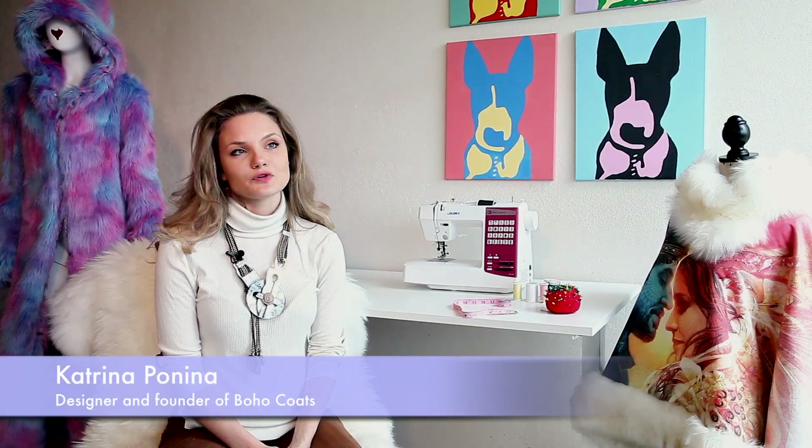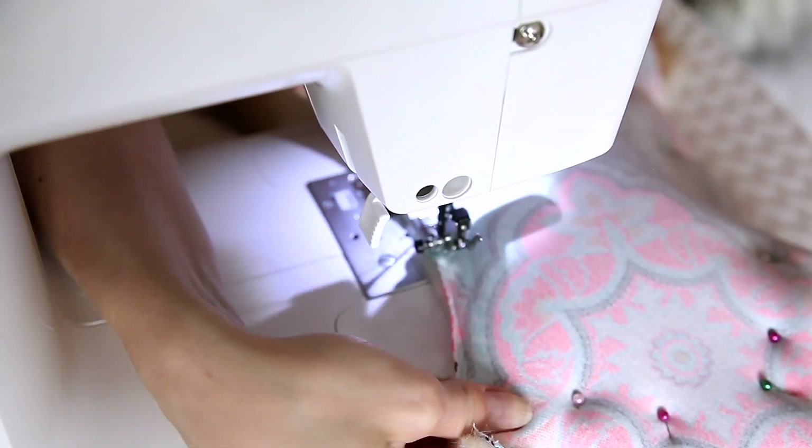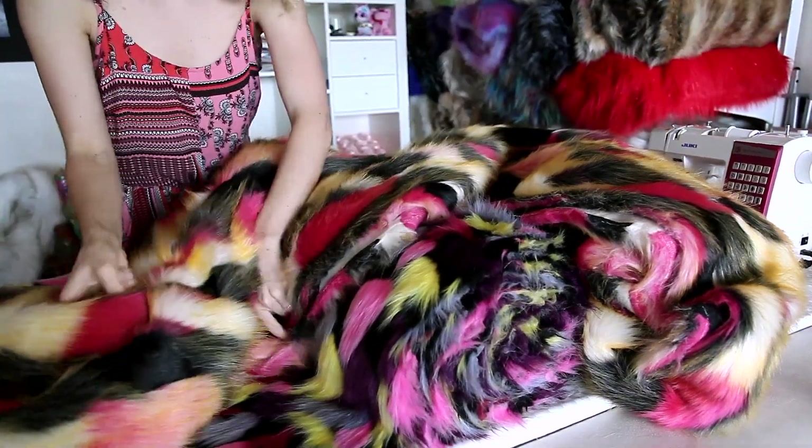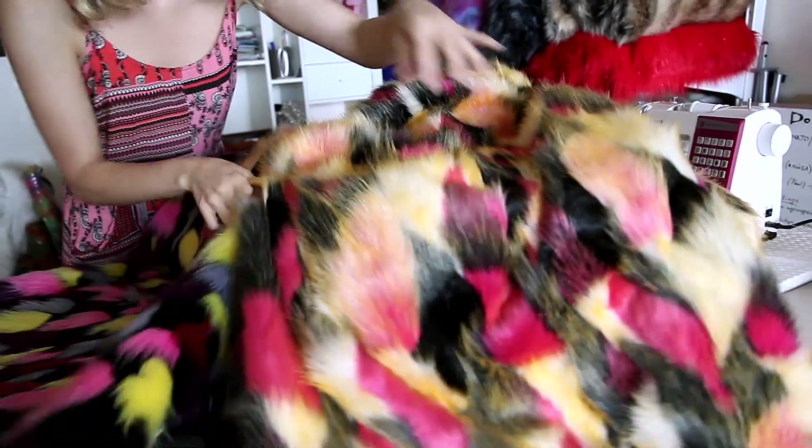My company is called Boho Coats and we make reversible fur coats for very free-spirited outgoing people. We do a lot of custom orders, so we give people the opportunity to choose all the materials on the website and be designers of their clothes.